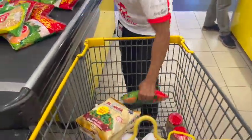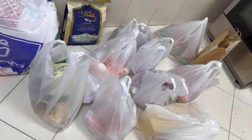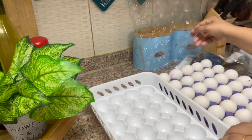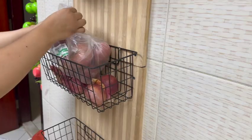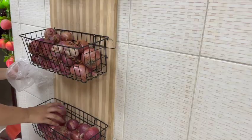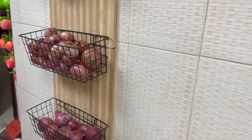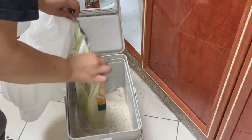I got a lot of chicken — almost 12 pieces. I got enough chicken to eat for many days.